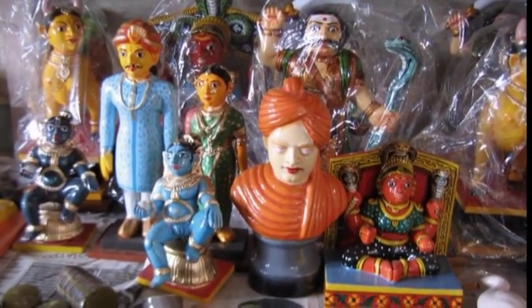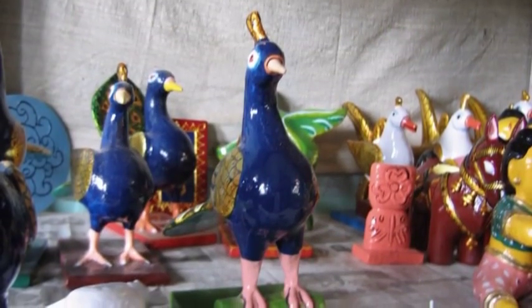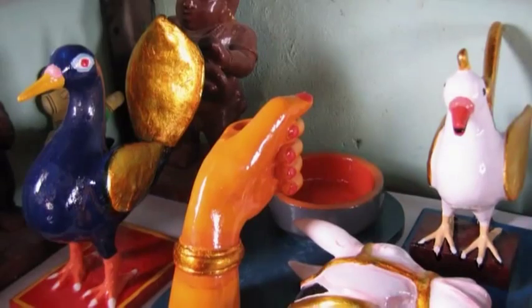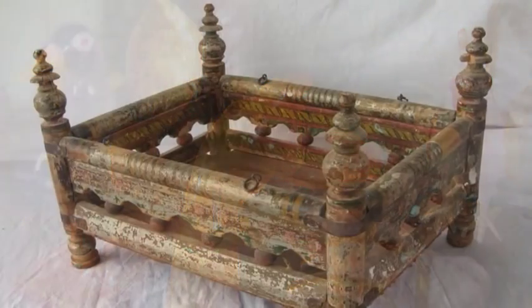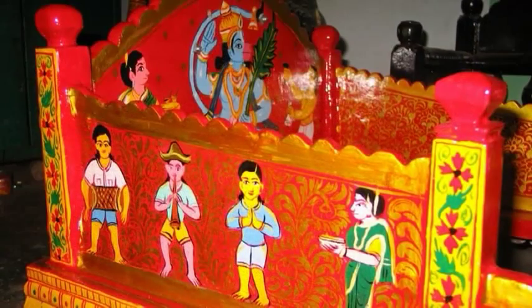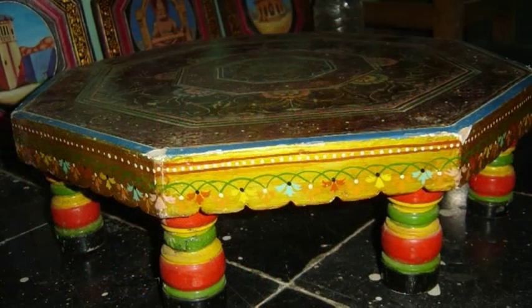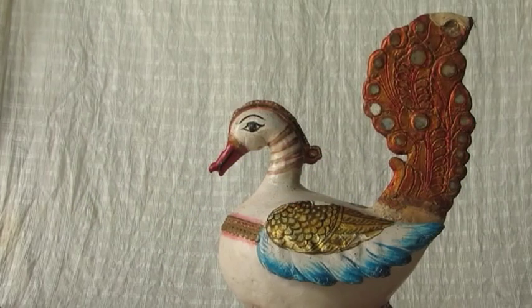By now, miniature idols and secular objects are also produced and sold into a domestic market. These secular, non-religious themes revolve around palkis — a cradle for children or used in religious processions — the chatris, a decorative umbrella also used in religious processions, the chokis, a short-legged stool used to eat off or to place idols on, as well as birds, animals, and toys.